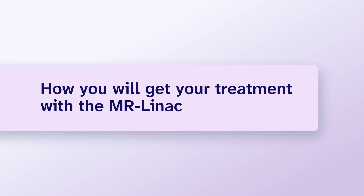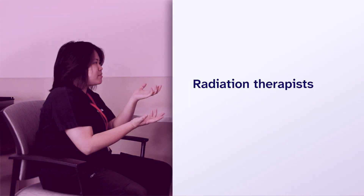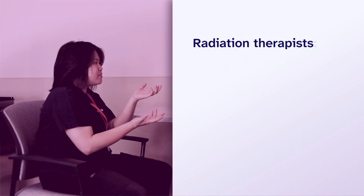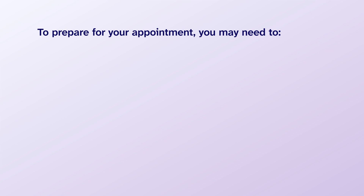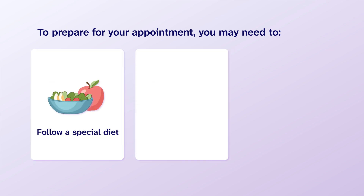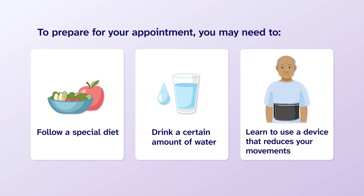How will you get your treatment with the MR-LINAC? Before you start your treatment, you will meet with a radiation therapist. Radiation therapists are part of your treatment team and work with your oncologist to create your treatment plan, and they will also give you your radiation treatment. The radiation therapist will tell you if you need to prepare for your appointments. Whether you need to prepare depends on what area is being treated. You may need to follow a special diet, drink a certain amount of water, or learn to use a device that reduces the amount your body moves when you are inside the MR-LINAC machine.